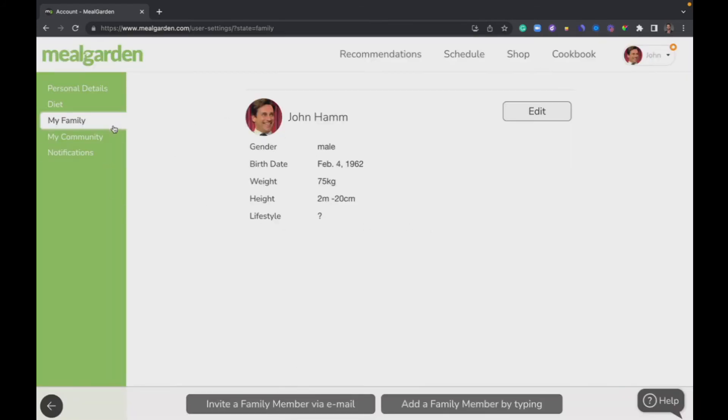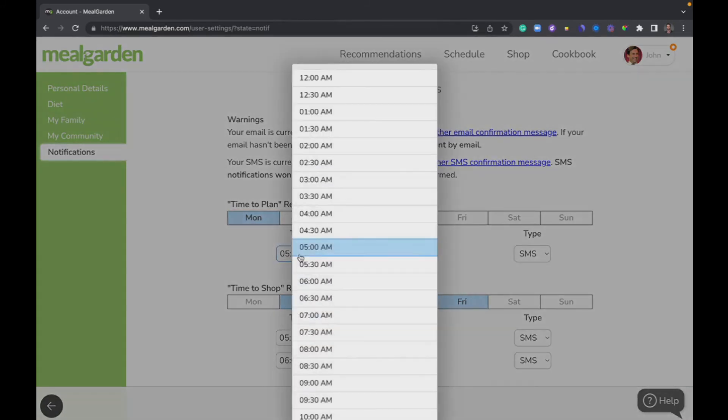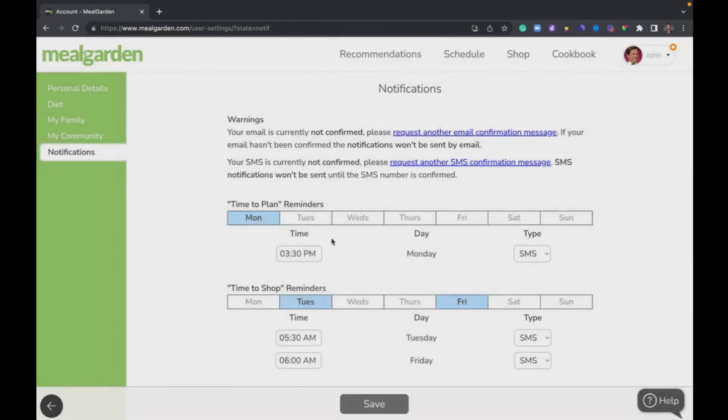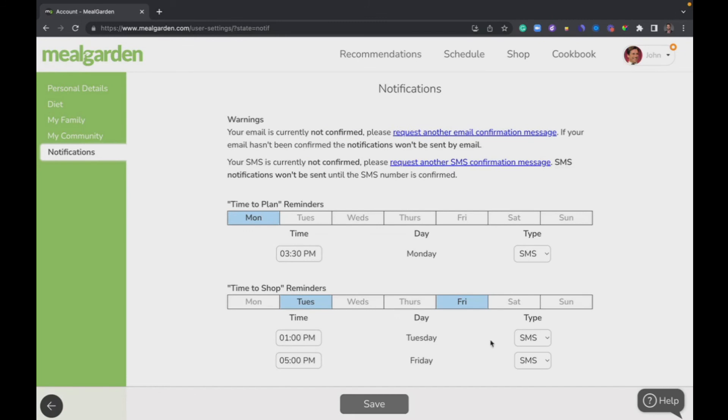Last but not least, we have notifications. These are already set up — for example, a time-to-eat reminder on Monday set for 5 p.m. You can change that, and choose email or SMS. This sends you a link to Meal Garden to remind you to get your meal schedule set. You also have a time-to-shop reminder — for example, Tuesday and Friday reminding yourself to shop via SMS. Save that and you're good to go.